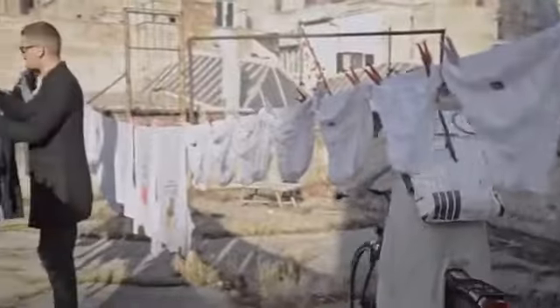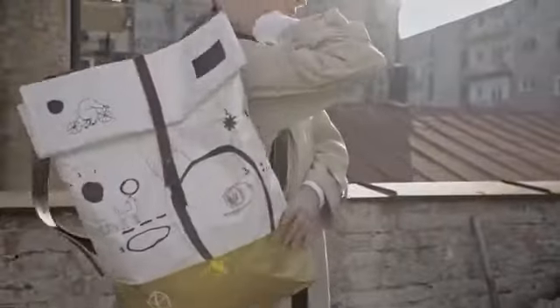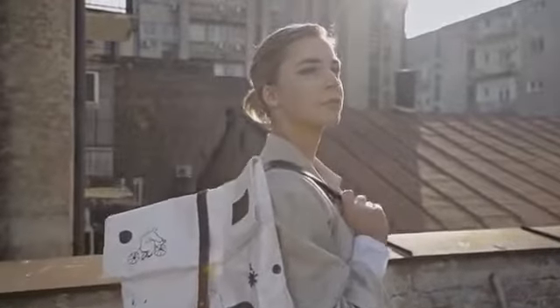Wouldn't you agree that our visual landscape is full of similar-looking, mass-produced stuff? That's why a few years back we started Stiglo, a creative platform for collaborative art.